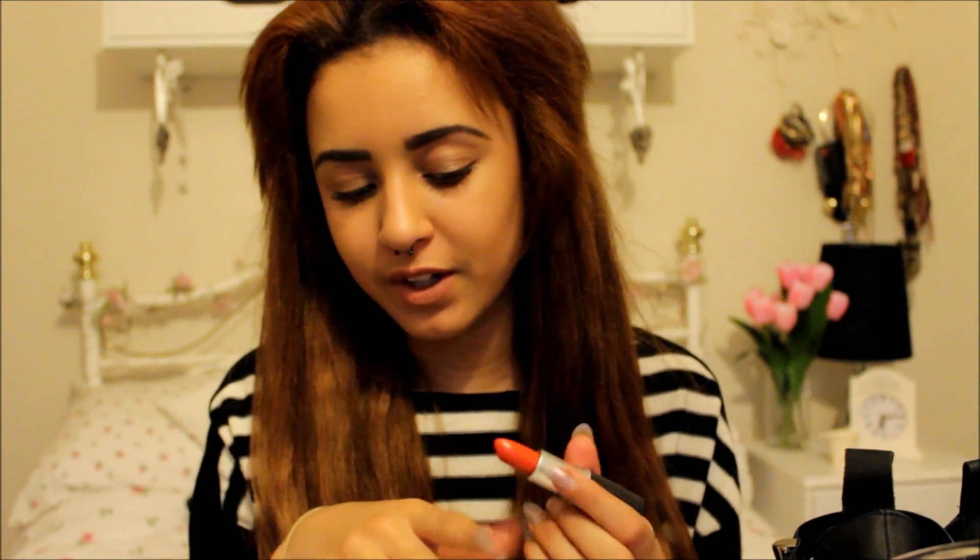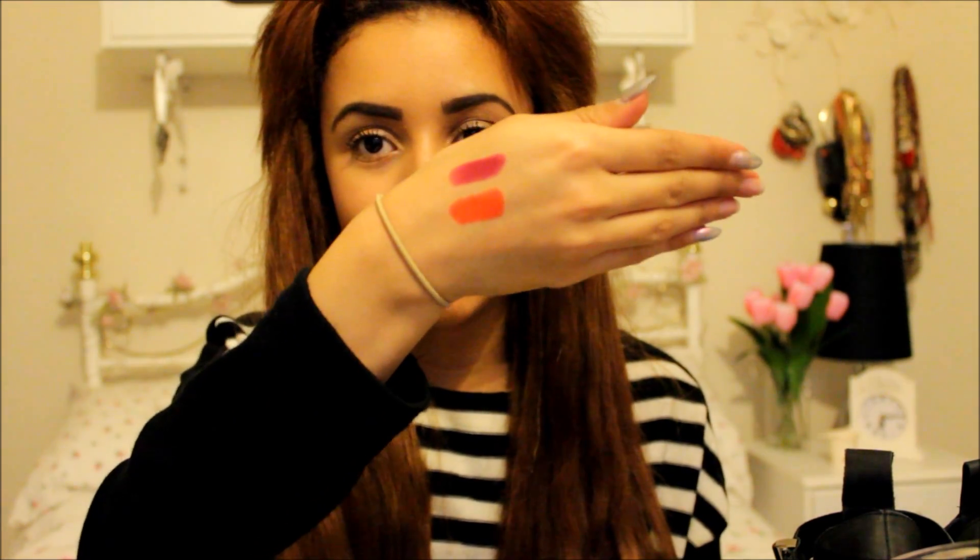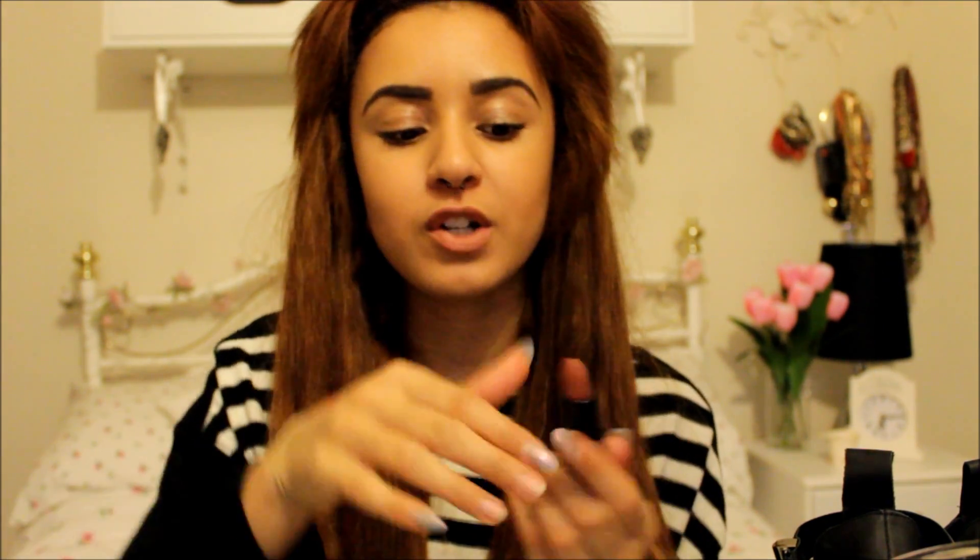I also have the MAC Eyebrow Pencil in Spiked, which is what I used in my eyebrow tutorial — I'll link that below. I've just been loving this pencil; it's much better than my Rimmel one, although I do still love that for some occasions.